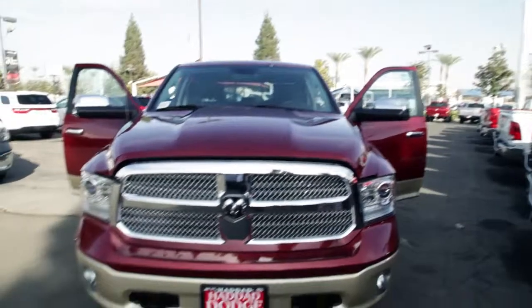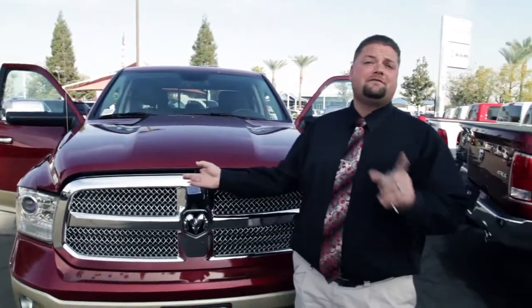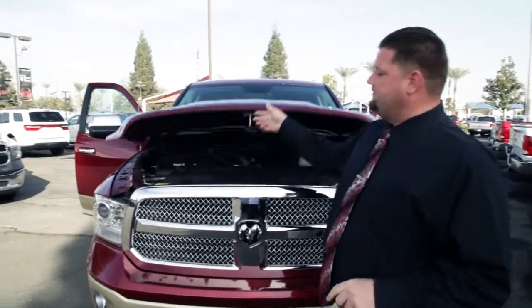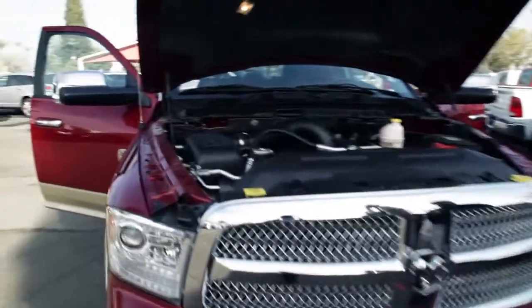This one is the 5.7 liter Hemi. It has 392 horsepower, 415 foot pounds of torque, so you can pretty much tow anything you want to. Multi-cylinder displacement is going to give you good gas mileage as well.